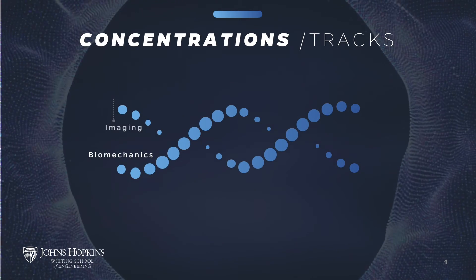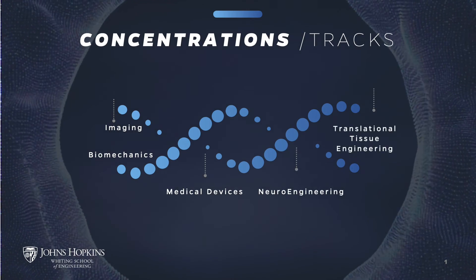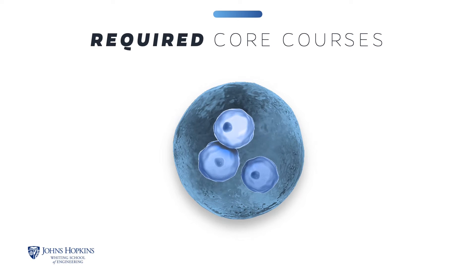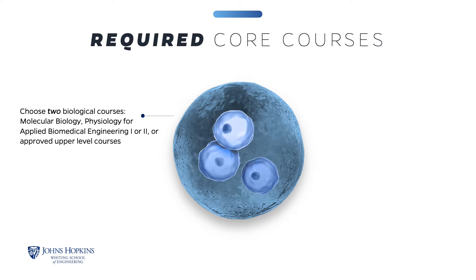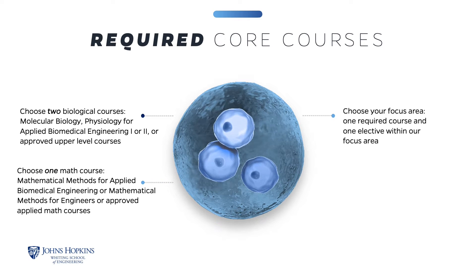You can choose from five focus areas: biomechanics, imaging, medical devices, neuroengineering, or translational tissue engineering. All students are required to develop expertise in both biological sciences and engineering. Students choose two of the three biological courses listed. The courses in physiology are fundamental human body courses covering functions of augmented systems with quantitative analysis. The Applied Math course includes ordinary differential equations, partial differential equations, basic calculus, and complex analysis.